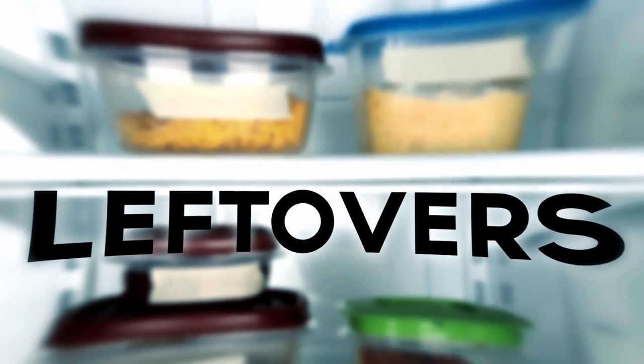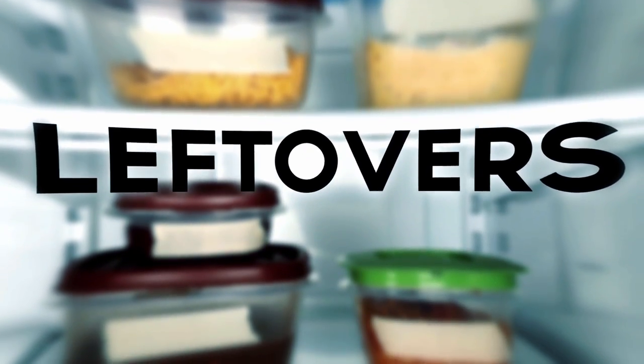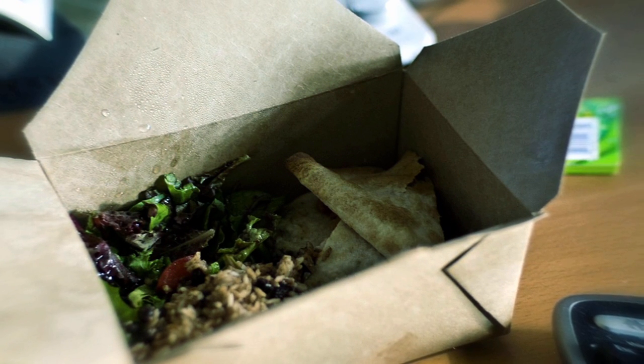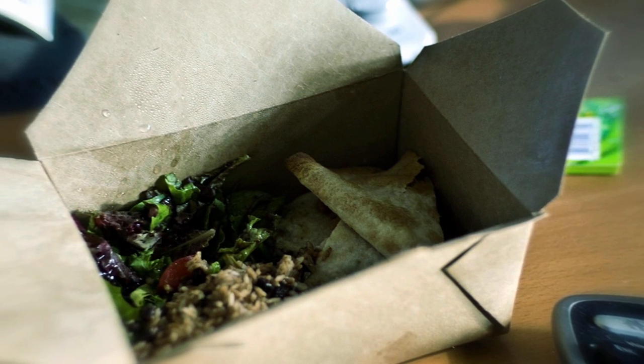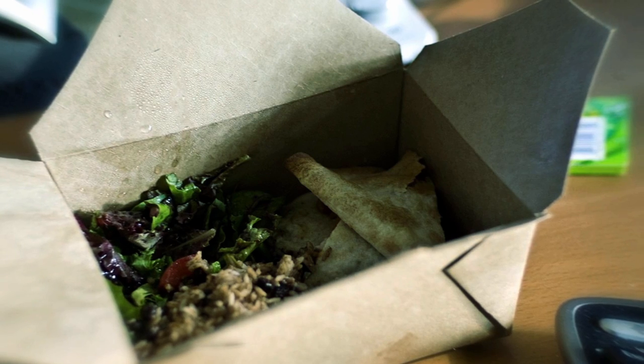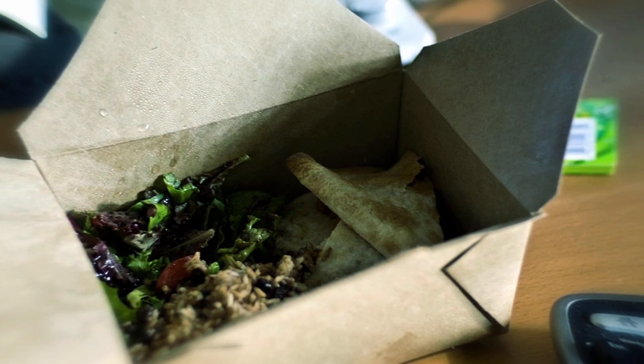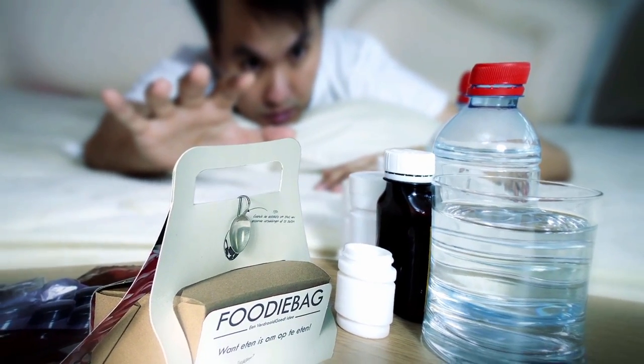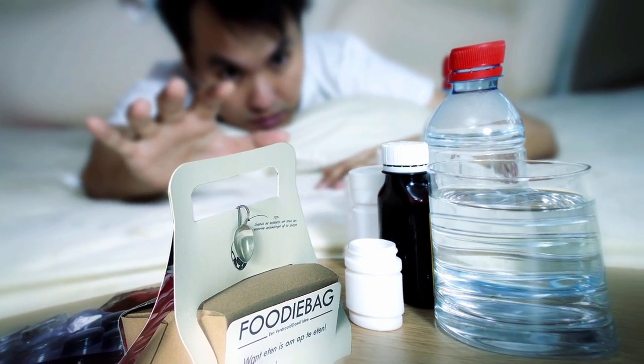Say yes to leftovers, also known as a lost treasure. Leftovers are a great way to save money, so if you can get two meals for the price of one by taking a doggy bag home from dinner, well, you say yes — and so does your budget. As an added bonus, you will be thanking yourself for taking those home after a wild night out.